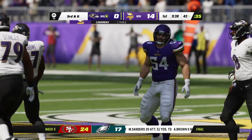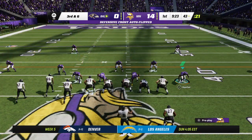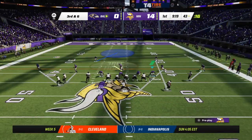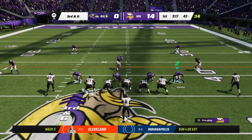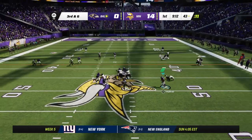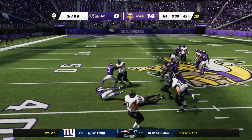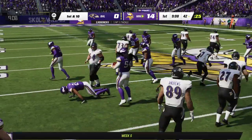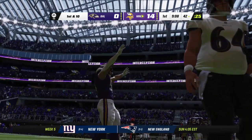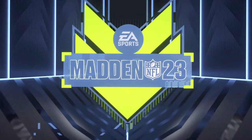He is going to lose yardage — a big loss of three, bringing up third down. They are in need of six yards to move the chains. On third down, Jackson — and here's another interception, the third of this first quarter. Picked up by linebacker Eric Kendricks, and the Vikings are going to take possession at the 42-yard line.